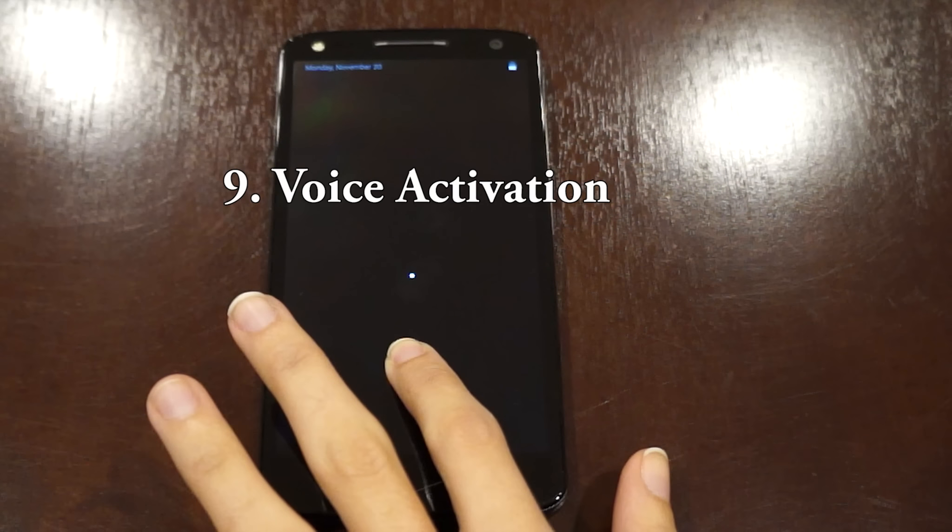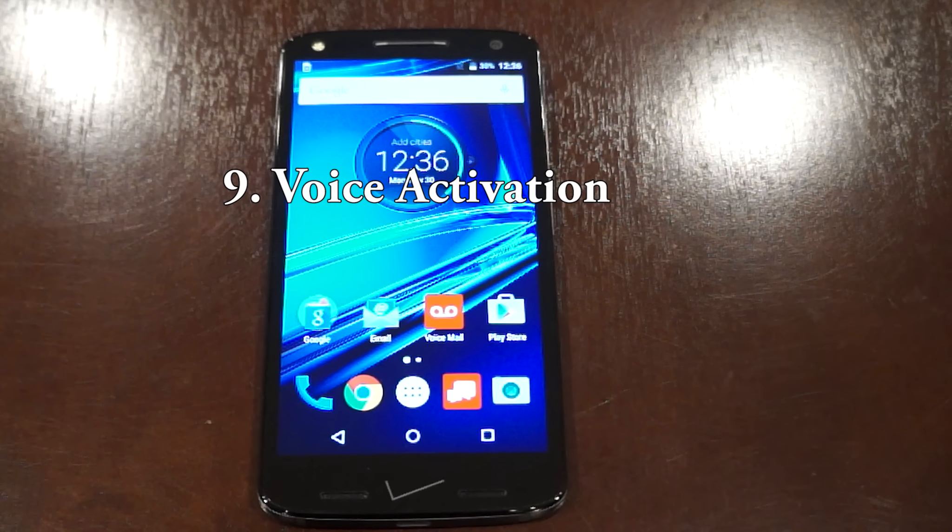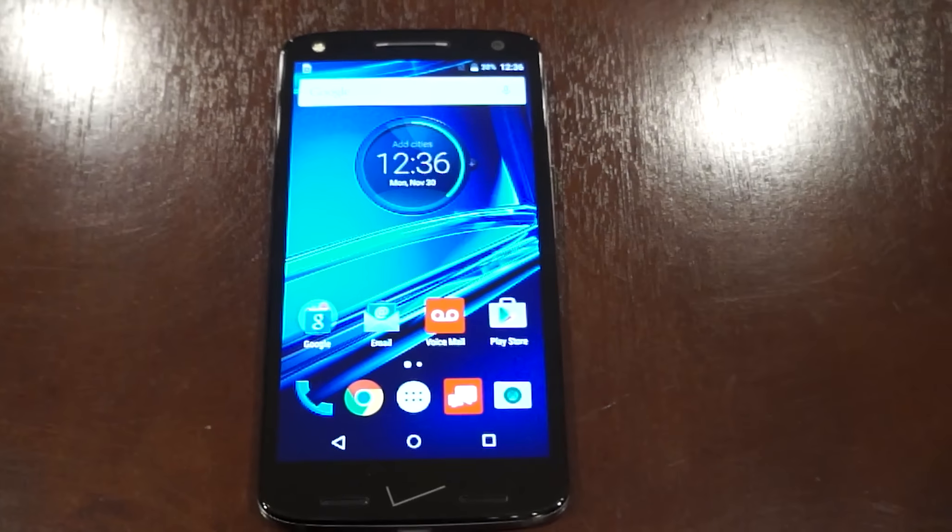Number 9: voice activation. When I'm driving or not right by my phone, I like how I can just call out to my phone and it will listen to my commands.